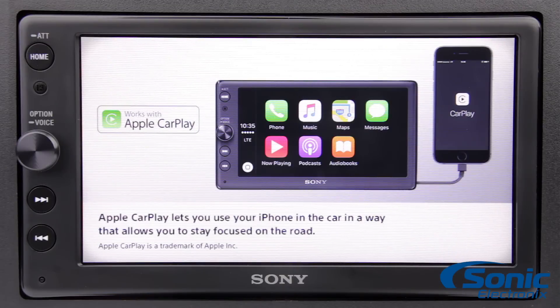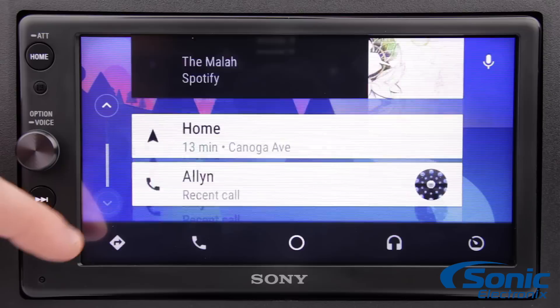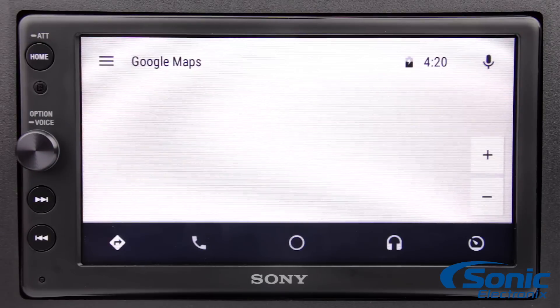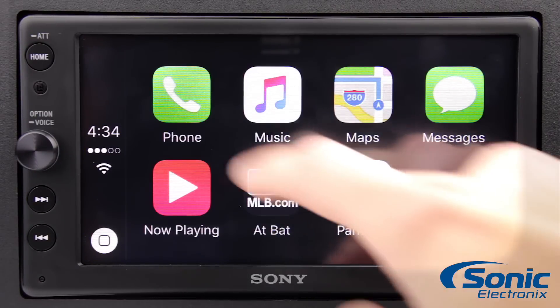This XAV-AX100 supports seamless integration of your preferred Apple or Android devices, automatically detecting the operating system and launching either Android Auto or Apple CarPlay, granting access to a familiar interface that lets you control your music and navigation apps.